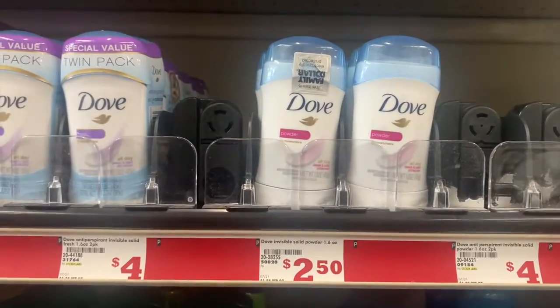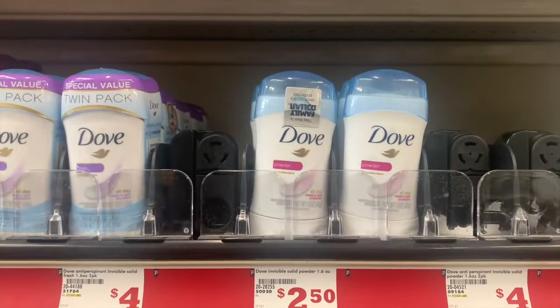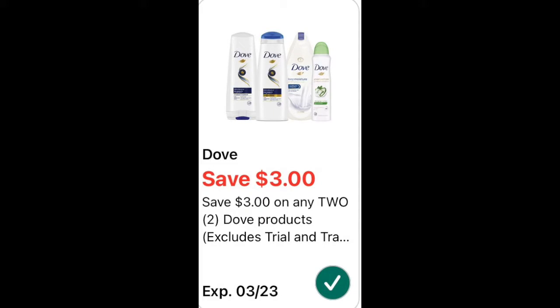I'm standing here in front of the Dove. They are two dollars and fifty cents — two of them will come out to five dollars even. We have a three dollar off digital coupon, making the final cost just two dollars for both.